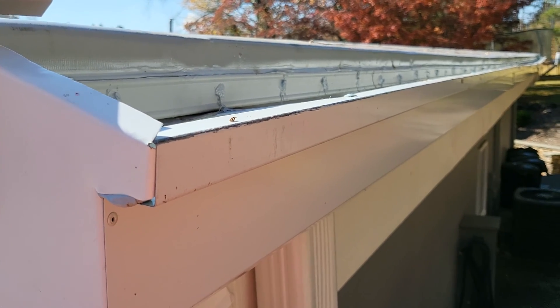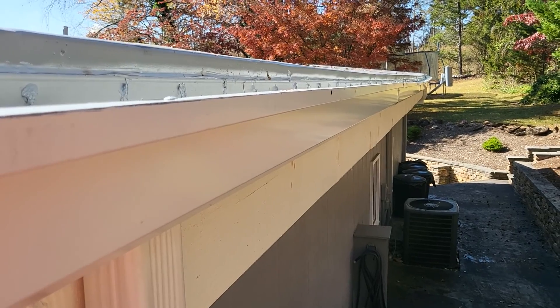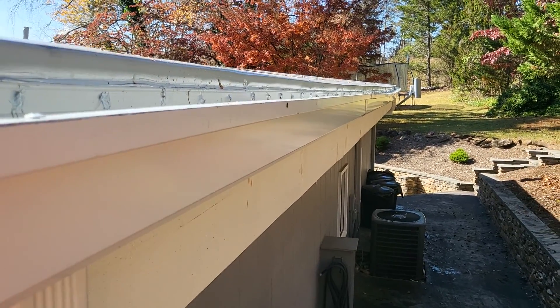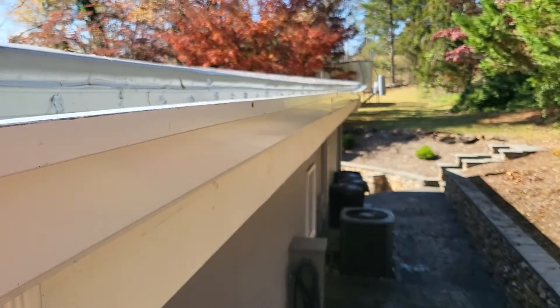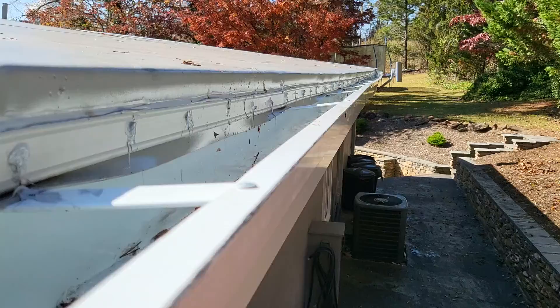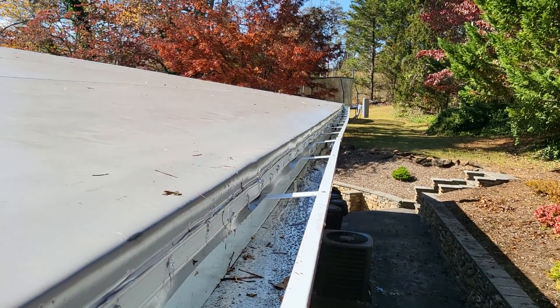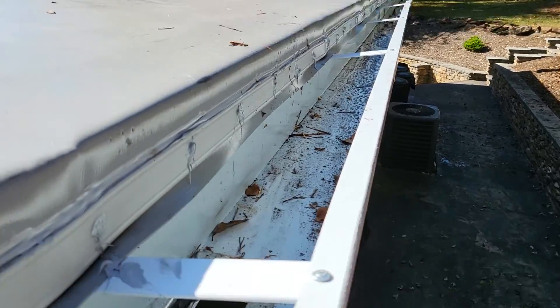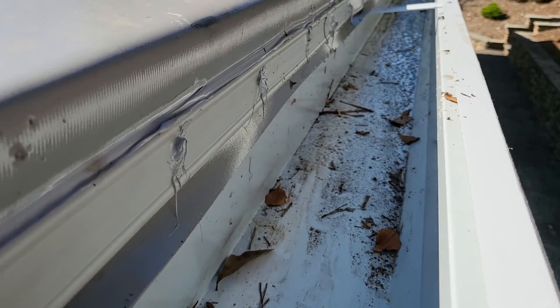In inspecting the gutter to see how effective it is, there's an obvious dip down there — right about there — you can see how it dips. The effect is all the water filters to that one low spot; no water really wants to come to the drain here, it all wants to go that way.